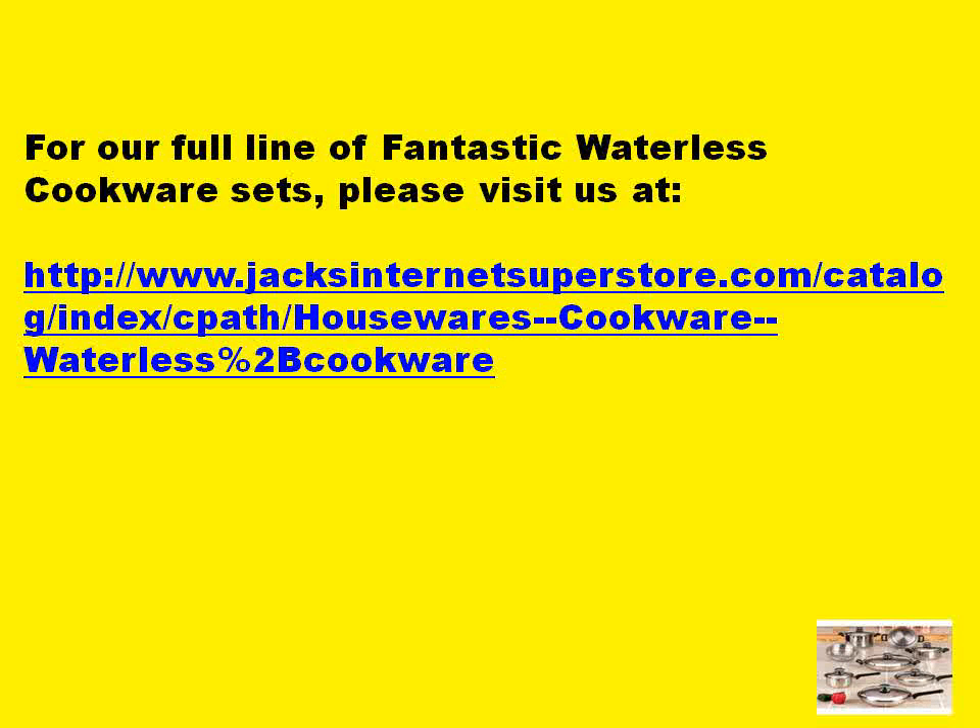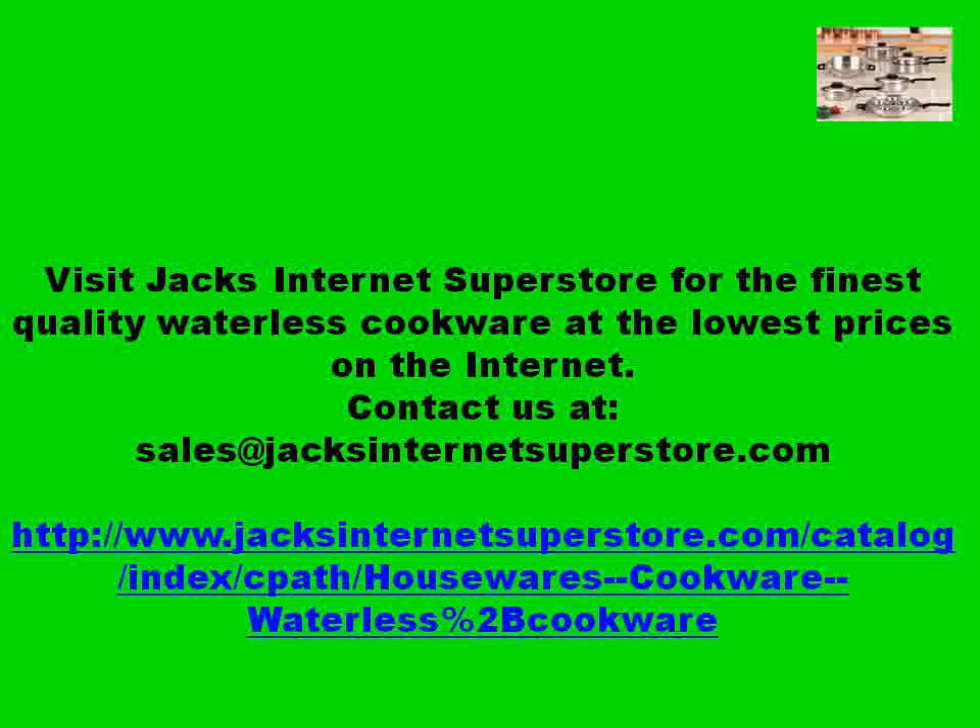For our full line of fantastic waterless cookware sets, please visit us. Visit Jack's Internet Superstore for the finest quality waterless cookware at the lowest prices on the internet. Contact us at sales at Jack's Internet Superstore dot com.